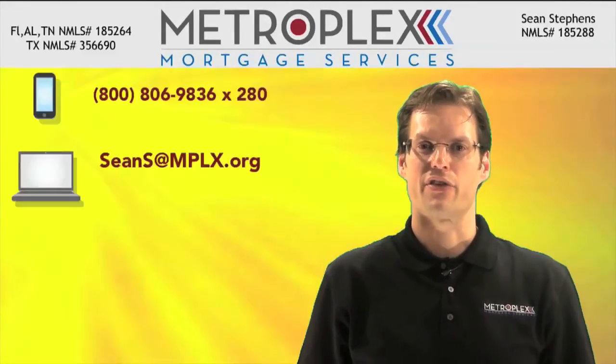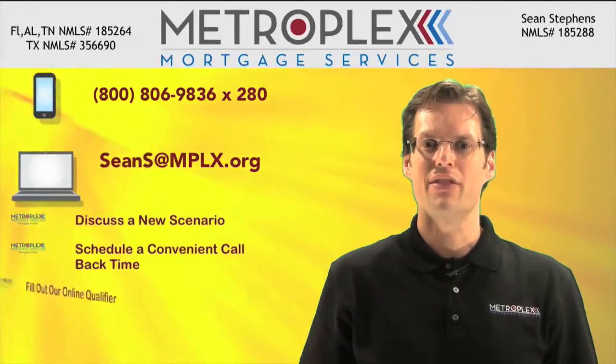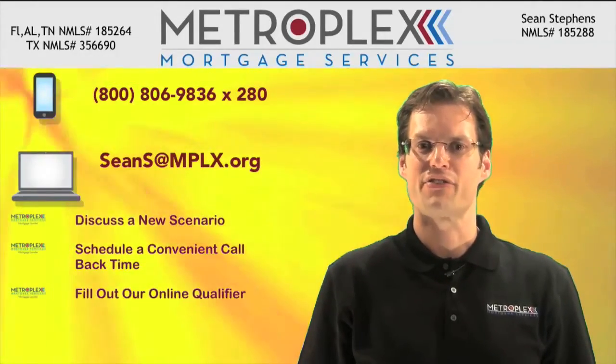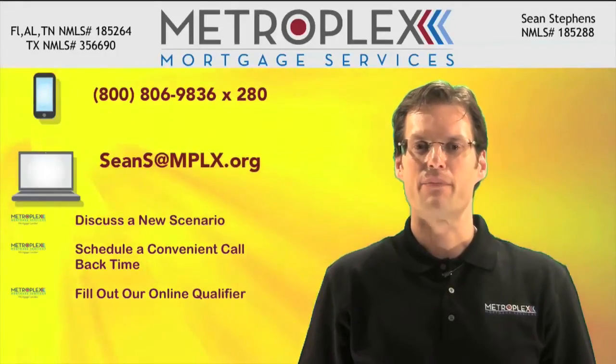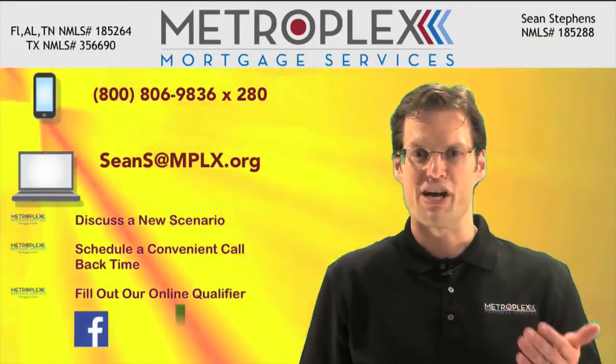Simply call or email to discuss your scenario, schedule a convenient callback time, or fill out our online 123 qualifier to get started today. For future video tips, subscribe for free on the right, post on social media, and forward with the share button below.